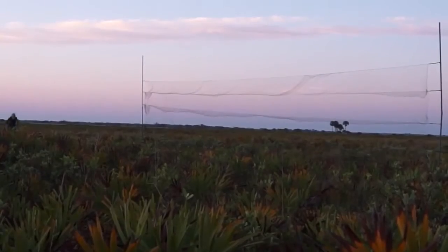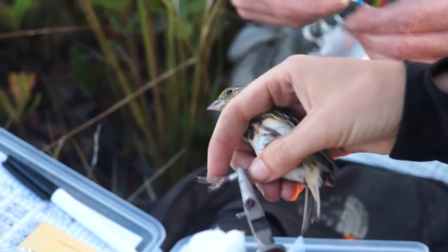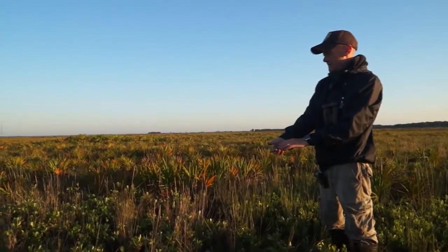Banders catch birds in special nets called mist nets. Each band has a special code. The band is carefully fitted to the bird's leg, and the bird is released back into the wild.